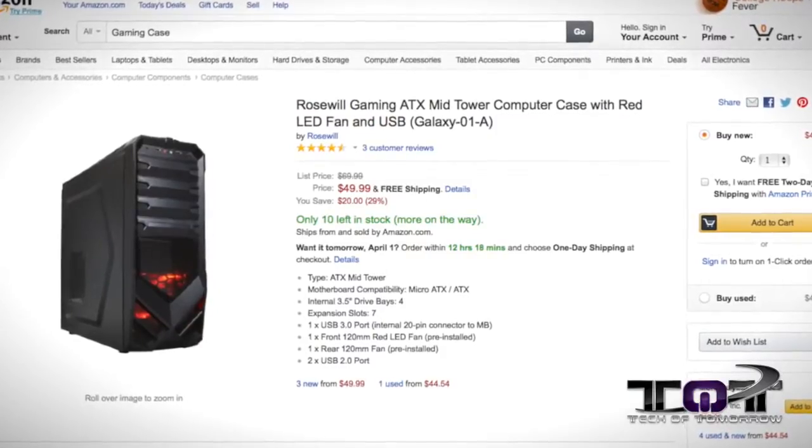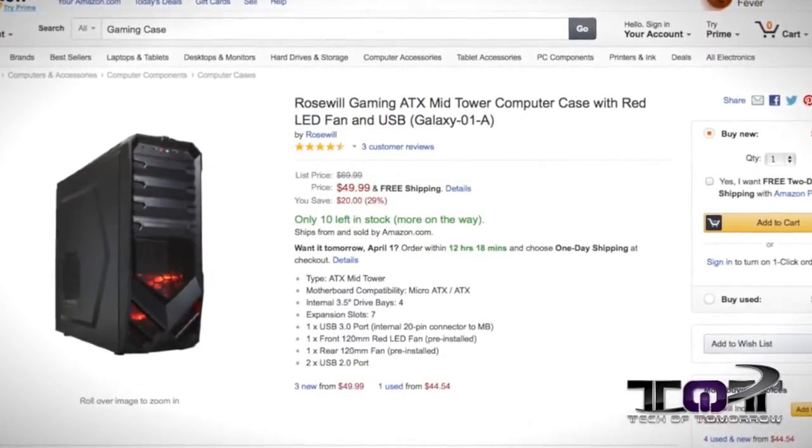Next up, we've got a sporting good deal for you folks — just can't help the puns, they're just there so I'm using them. Check this out: the Rosewill Galaxy case. This thing's a mid-tower ATX case, 49 bucks, lights up and ready. You're saving about 20 bucks. If you're looking for a mid-tower case and you're into the Rosewill brand, you might want to check this one out. It's the sporting deal of the day. More to come here at Ronald Reagan Park!